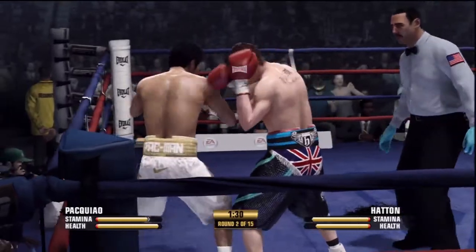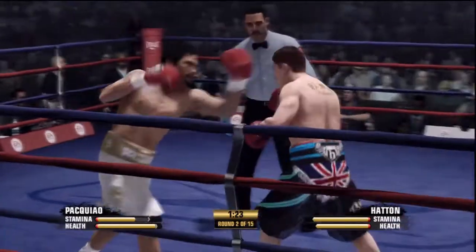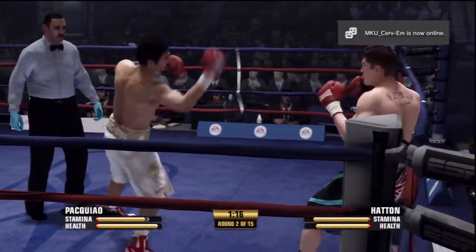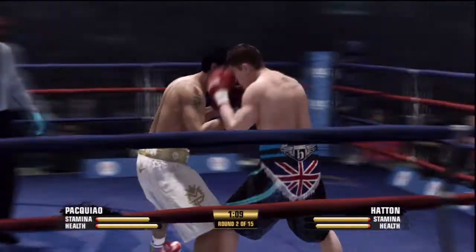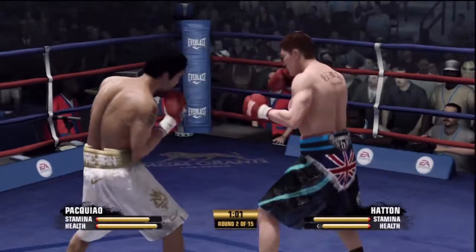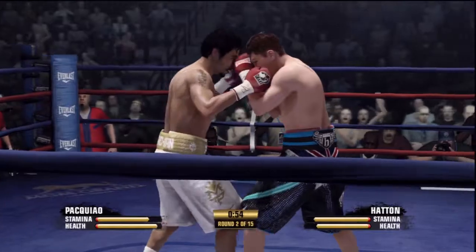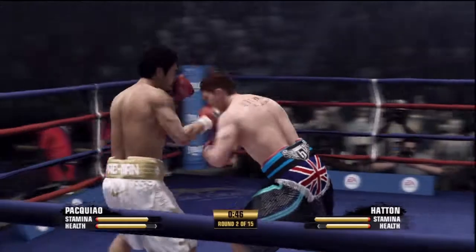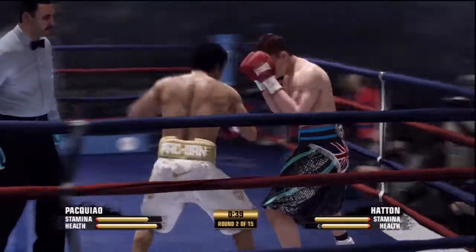Ninety seconds to go here in this round. You see him holding on. Accuracy an issue there — didn't land that straight right hand. There's the head shot, but he parries it away. Head movement, head movement. Three... four... five?